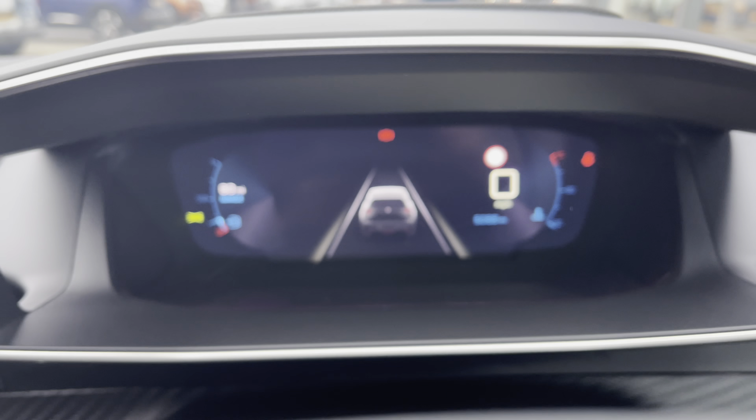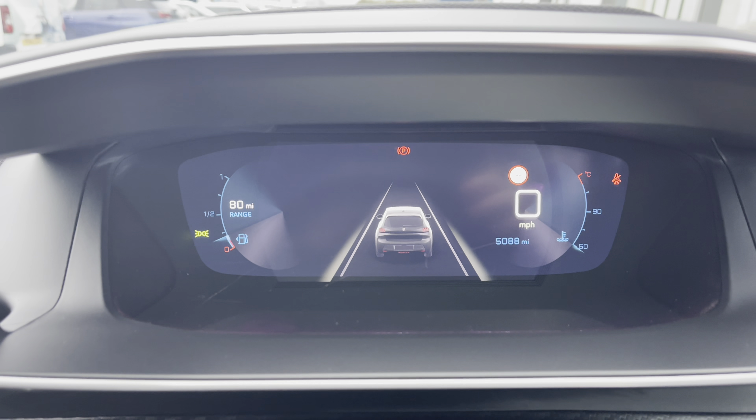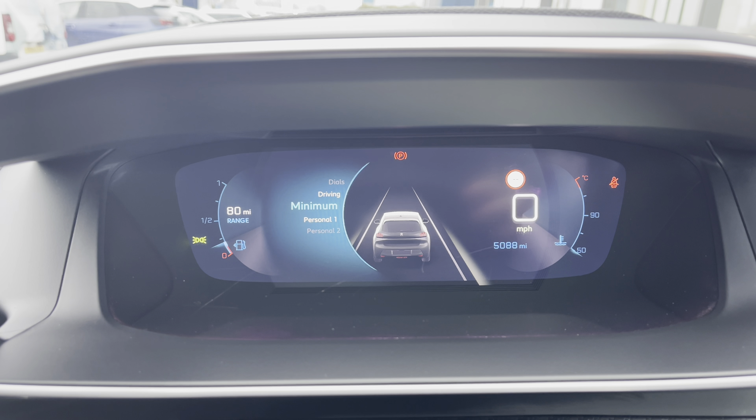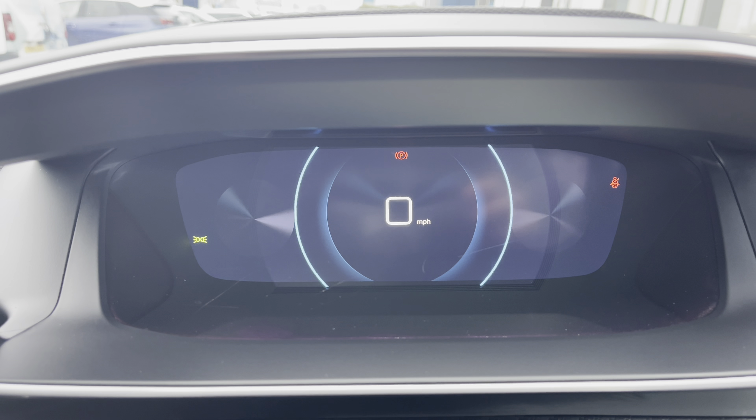Moving just behind the steering wheel to the left, we have the cruise control limiter. This is mostly used for those long motorway journeys and will allow you to set the speed limit of the car, meaning you can take your feet off the pedals without losing any speed.